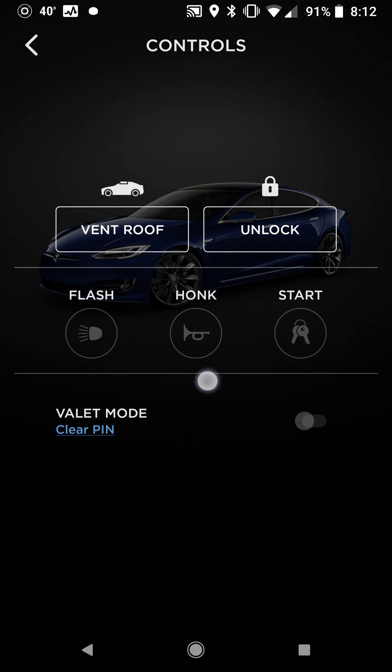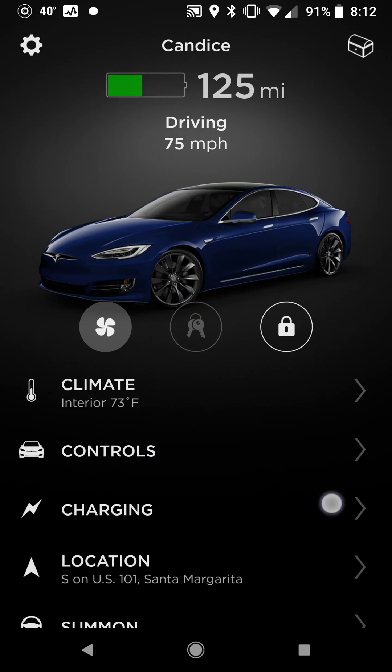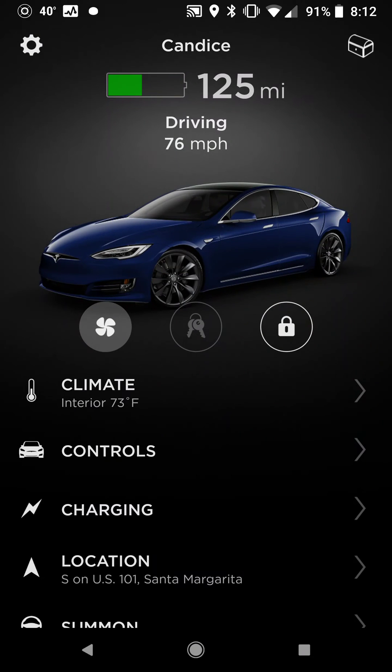The center row here is disabled, but you can still hit the sunroof and open the roof, and hit lock and unlock. Charging is disabled, but it will still let you open the charge port.